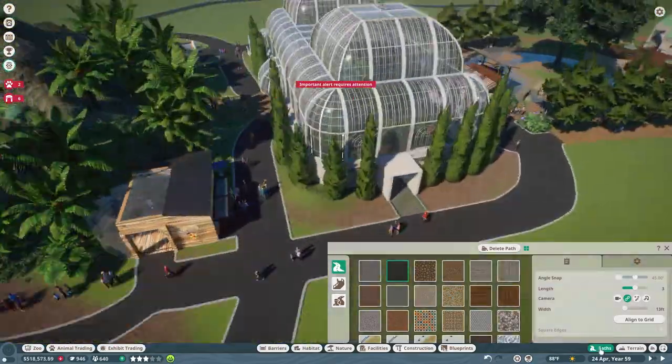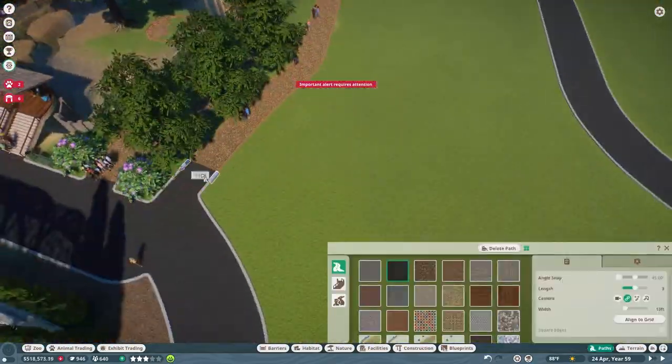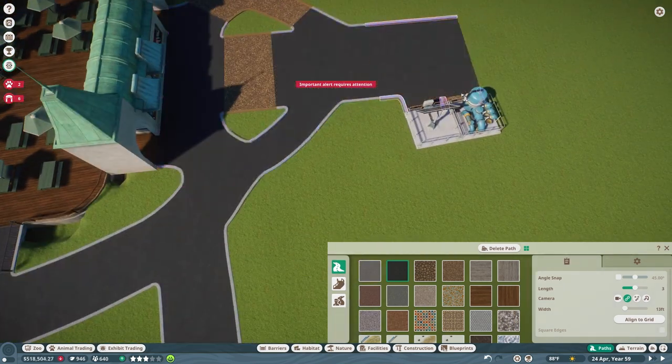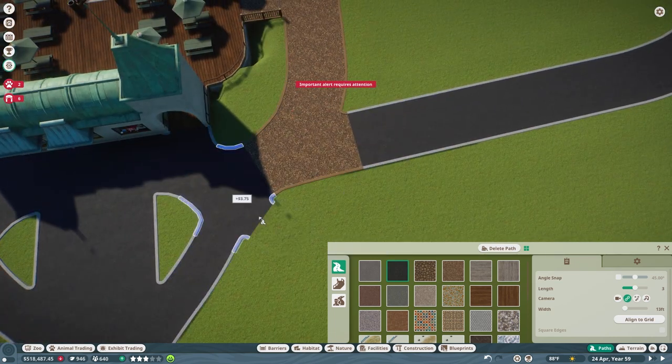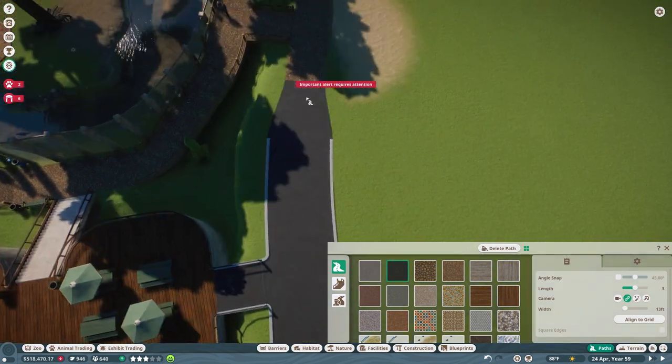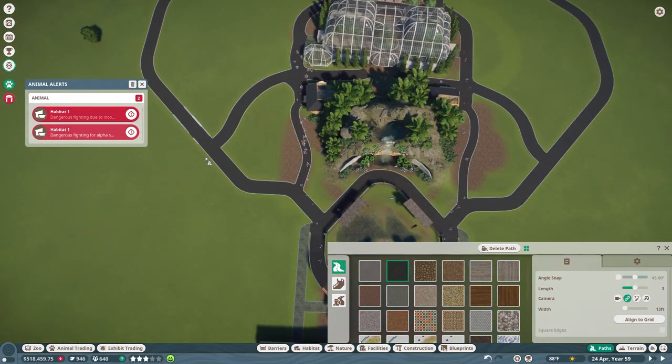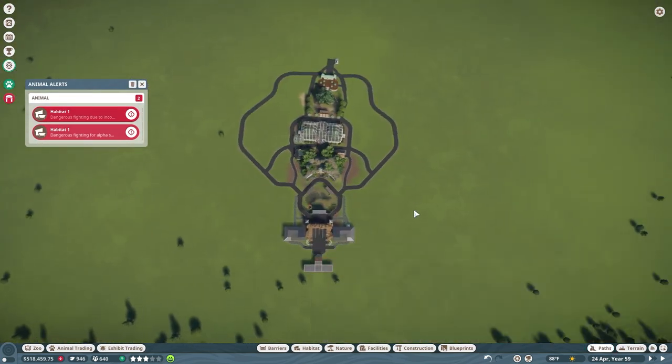And now I'm changing everything to asphalt — I think it looks a little cleaner. I kind of want to use the bark pathways for the more park-y areas, so I left that inside loop around the Cayman exhibit as the bark.